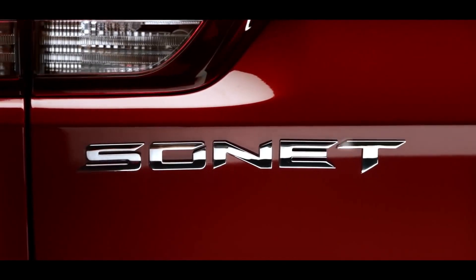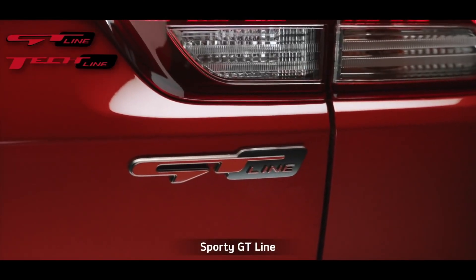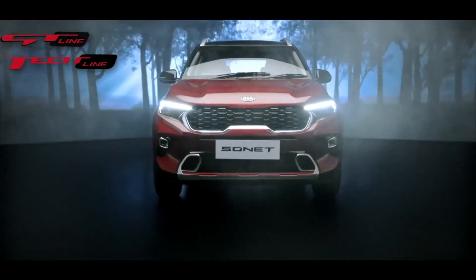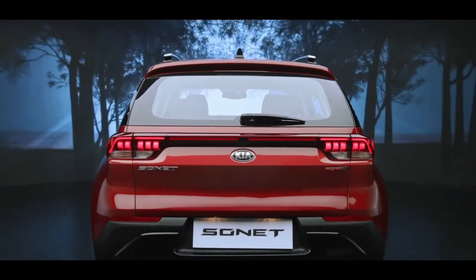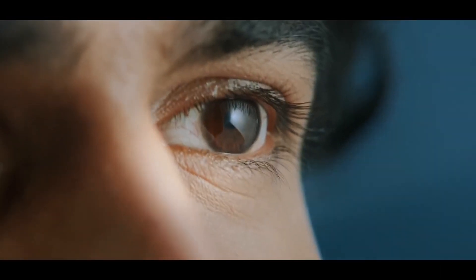Sonet comes with a dual trim concept: the sportier GT Line with red accents and the premium Tech Line with silver highlights. The exterior of the Sonet is built like a beast — the side is dynamic, the rear is sporty and playful, and it has a unique design appeal that catches every eye on the road.